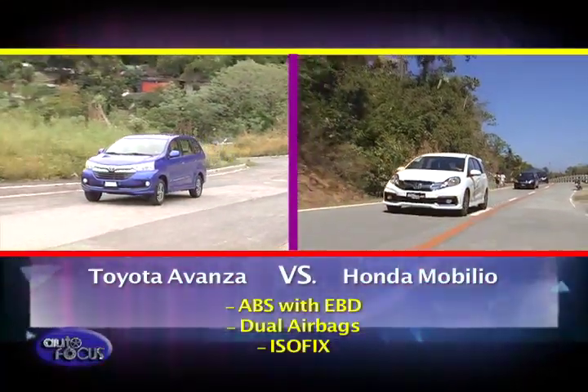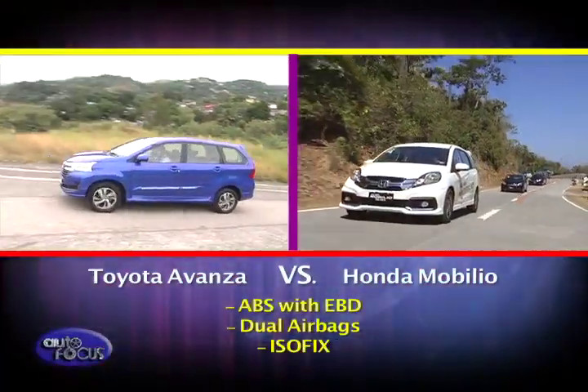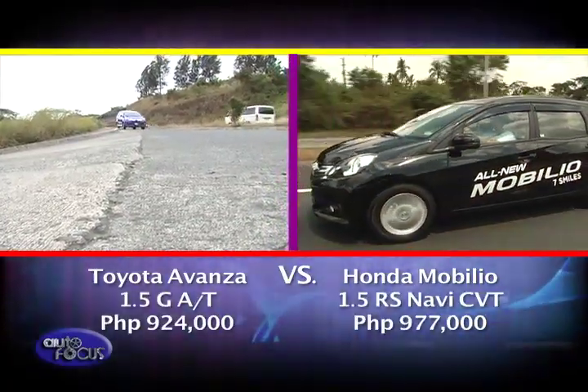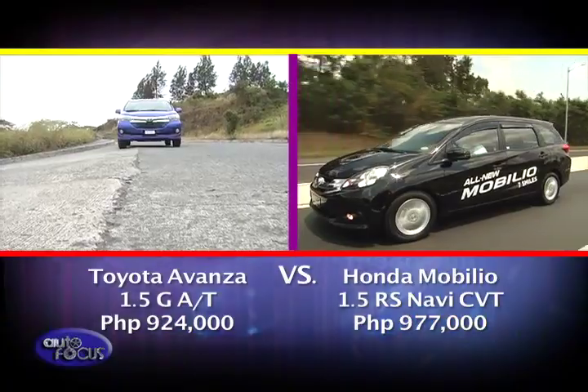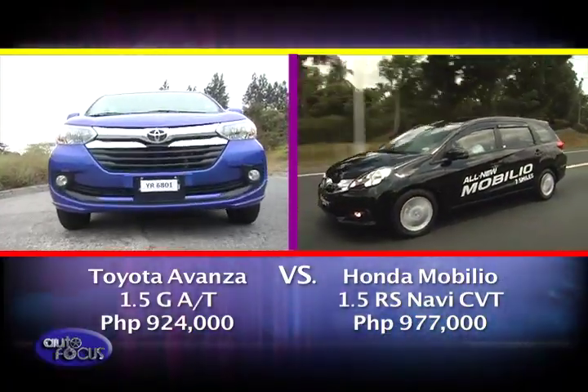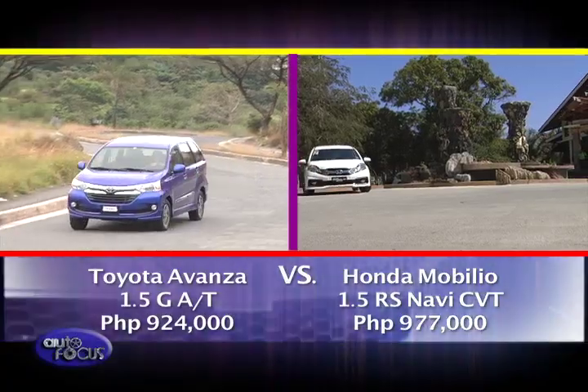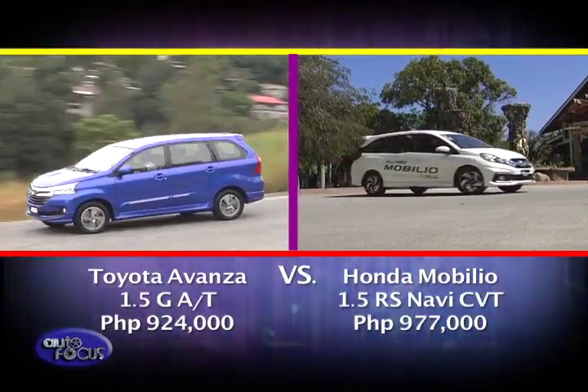For the safety check, both are equipped with ABS and EBD, dual airbags, and ISOFIX mounts for the rear seats. Prices for the top-of-the-line Toyota Avanza 1.5G Automatic Transmission start at 924,000 pesos, while the Honda Mobilio 1.5RS Navi CVT starts at 977,000 pesos.